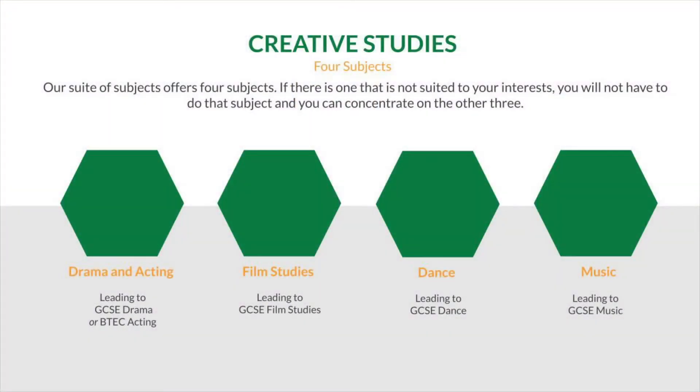There are four subjects on offer in the Creative Studies suite. You can do all four, but if there's one subject you especially don't want to do, you can do three. Our subjects are drama and acting, film studies, dance and music. In this video you'll meet the Creative Studies teaching staff and find out about the subjects and opportunities we have to offer.